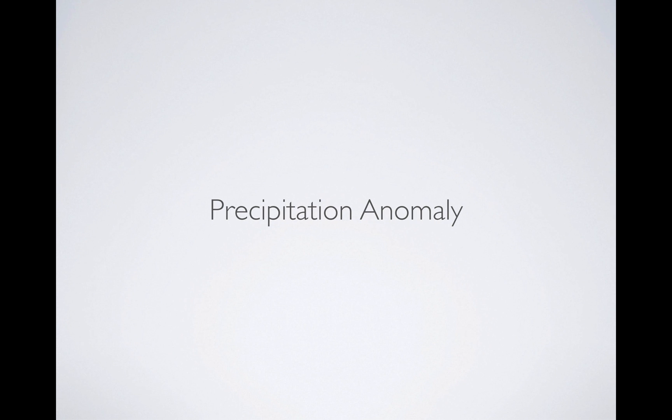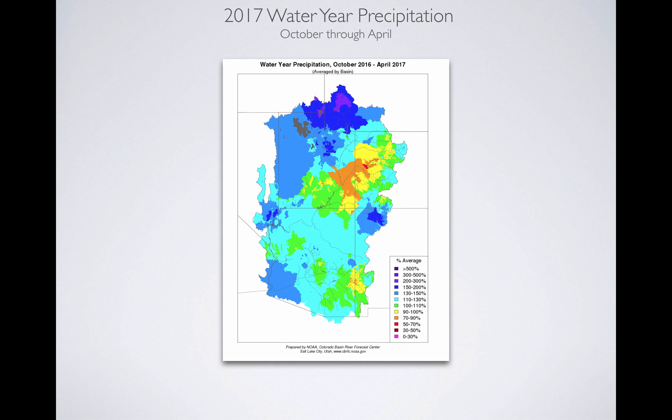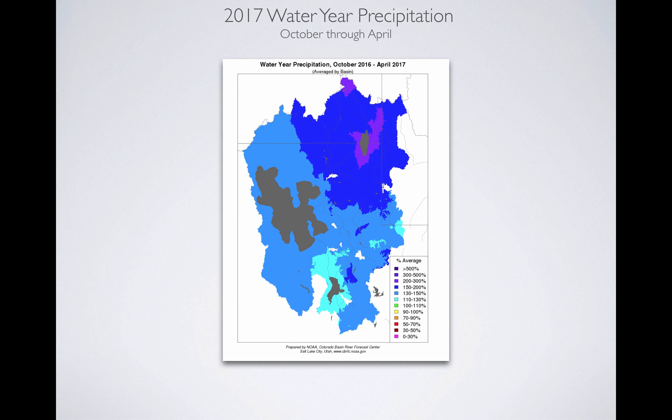Let's start with precipitation anomaly, going from October all the way through the end of April. This is what the map looks like for the Colorado Basin, and you can see Utah in there. The far north, especially around Bear Lake, had 200-300% precipitation from the beginning of the water year through the end of April. A good chunk of the area was down in the 150-200%, with the remainder in 130-150%. The Colorado Basin was less, and southern Utah was a little less. So we're going to focus in on the Great Basin, which is where our highest flood threat exists as of May 5th today.